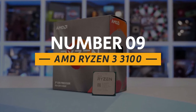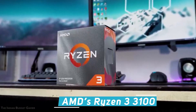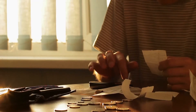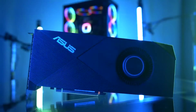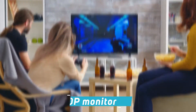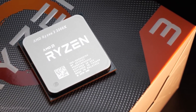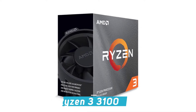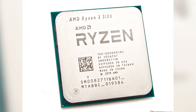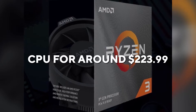Number 9: the AMD Ryzen 3 3100. This budget-oriented CPU option for gamers is perfect for those working with a tight budget. When combined with a budget graphics card, the Ryzen 3 3100 is capable of delivering excellent performance on a 1080p monitor. Unlike the Intel Core i3-10100, the Ryzen 3 3100 can be overclocked. The one downfall is that it has been tough to find in stock online since its release. If you do find it in stock, it is perhaps a better option than the i3-10100. You can get this CPU for around $224.